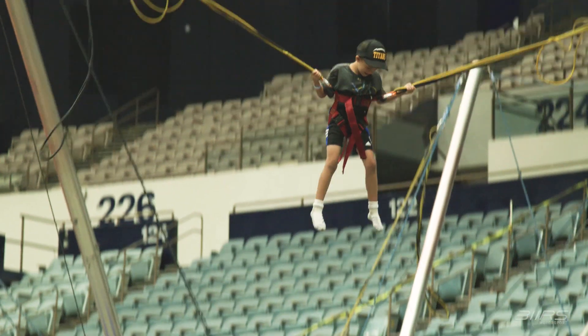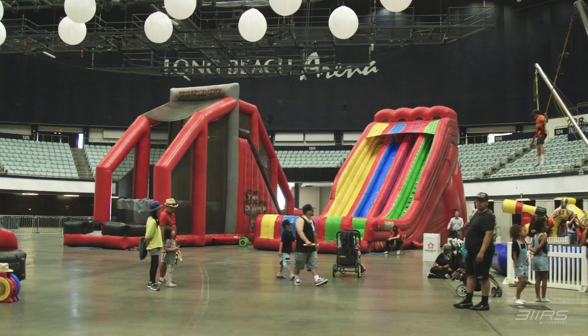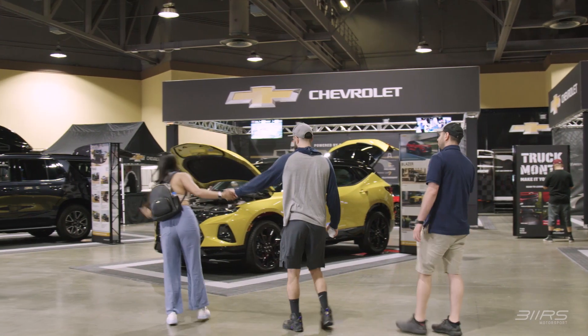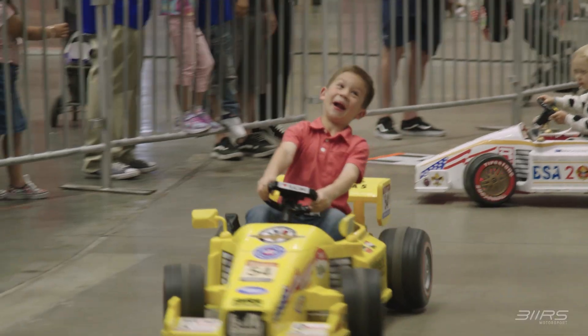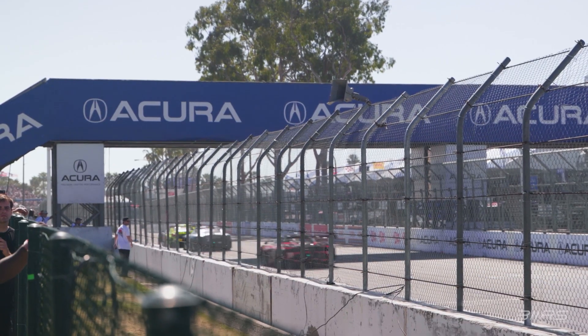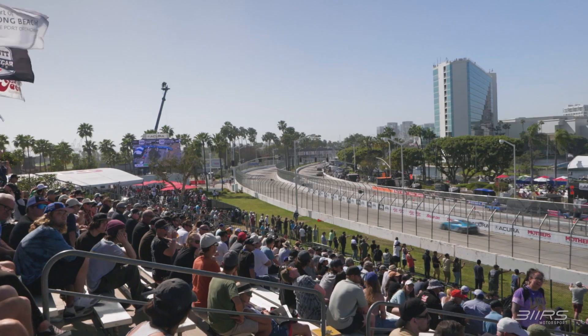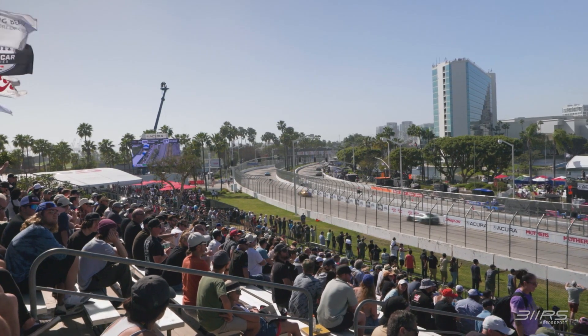Because of its location, Long Beach is very fan-oriented and a great place to bring your family. You can bring your kids to the Lifestyle Expo to crawl around new cars or try their skills out on the go-kart track. Being a street circuit, there's fencing between the cars and the crowd in most places, so a grandstand is not a bad place to be if you want to catch the action.